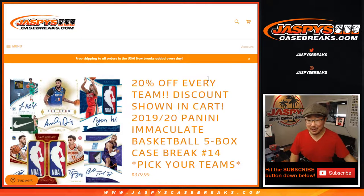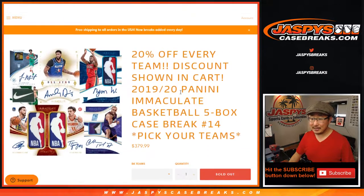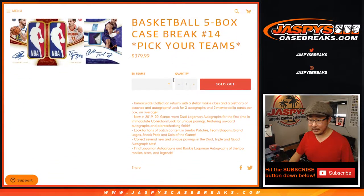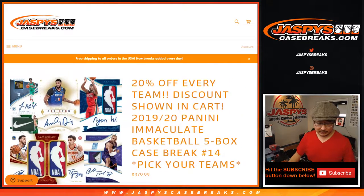Hi everyone, happy new year, happy Tuesday. I'm Joe for jazbeescasebreaks.com coming at you with 2019-2020 Panini Immaculate Basketball 5 box pick your team number 14. A lot of great stuff here — looks like we had a nice little discount going here as well. Pretty nice stuff, ladies and gentlemen.